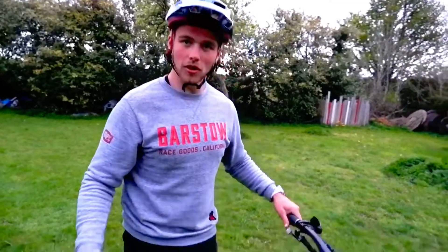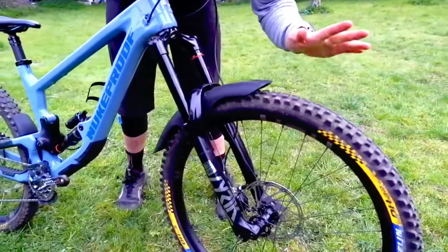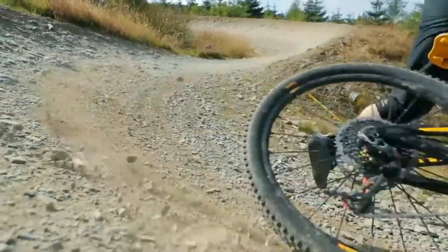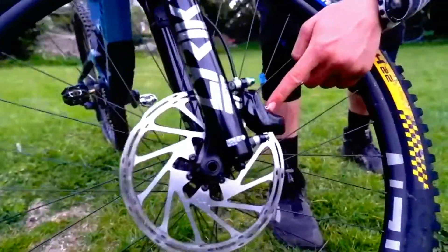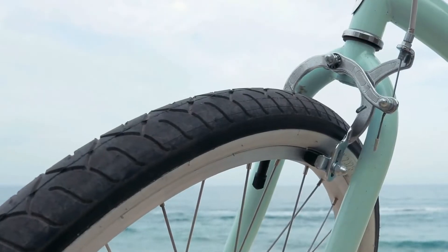Hi guys, it's Keelan Grant here. I'm a professional mountain biker and today we're going to talk about friction. So first on my bike here, we've got my tyres. The first contact point with the ground allows me to slow down better and also cut into the ground so I can manoeuvre sharp turns better. Also on my bike, I've got some brakes. These are a pad and a disc that push together and when pulling these with force, this helps me to slow down as well.